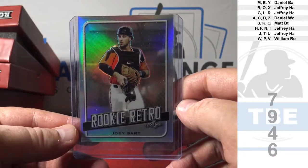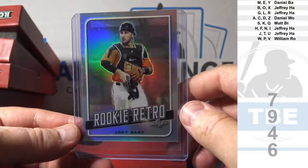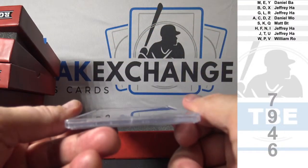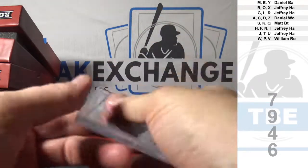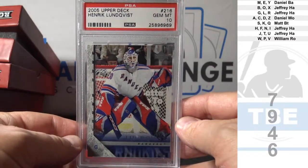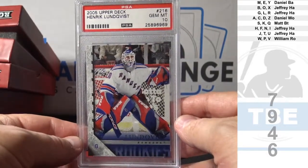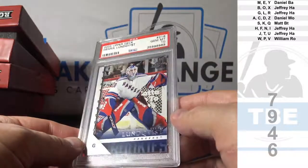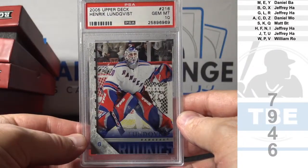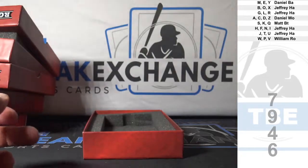B — Jeffrey H.A. And Gem Mint 10. 2005-2006 Upper Deck — Henrik Lundqvist. Gem Mint 10. L — Jeffrey H.A. All right. That stuff is fun.